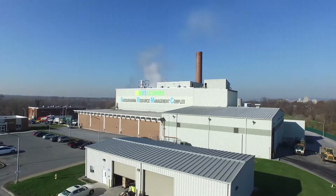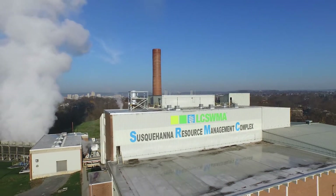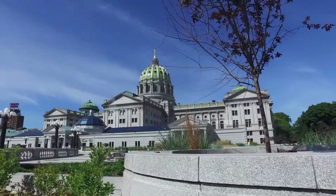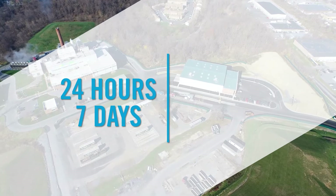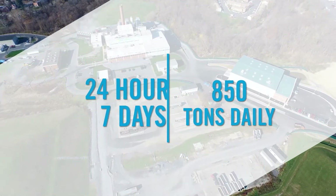The Susquehanna Resource Management Complex, also called the SRMC, plays an important role in this process. Located in Harrisburg, the capital city of Pennsylvania, this waste-to-energy plant burns trash 24 hours per day, 7 days per week, processing up to 850 tons of material each day.